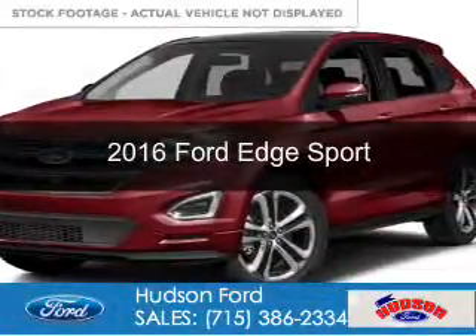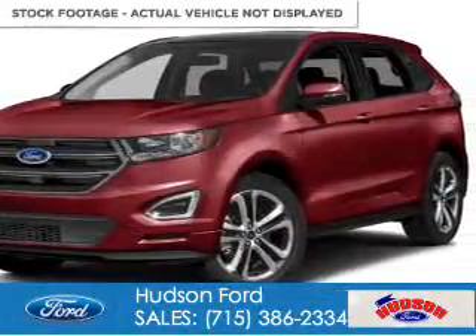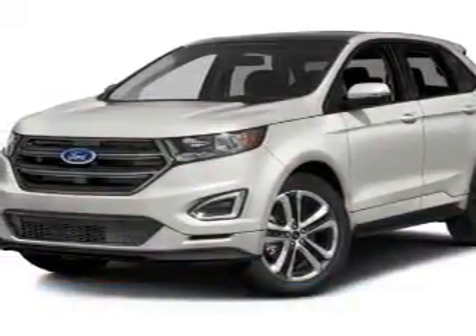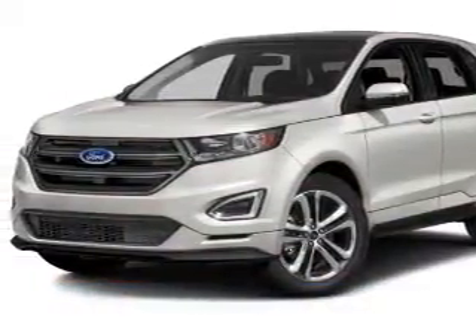This is a new 2016 Ford Edge. It's powered by all-wheel drive, six-cylinder engine, and a six-speed automatic transmission.